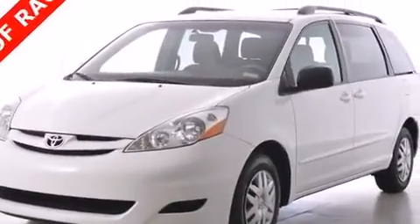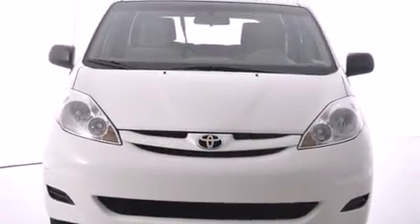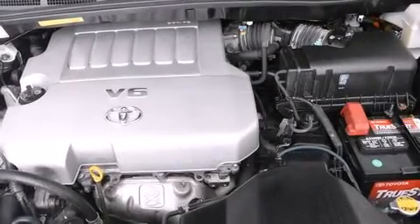Toyota prioritized practicality, efficiency, and style by including delay off headlights, front and rear reading lights, a tachometer, front and rear air conditioning, and much more.